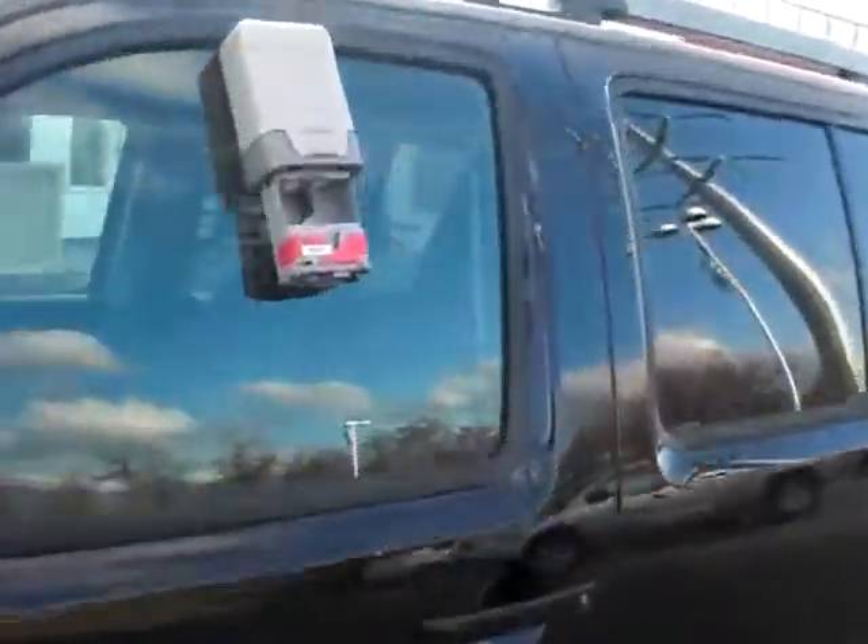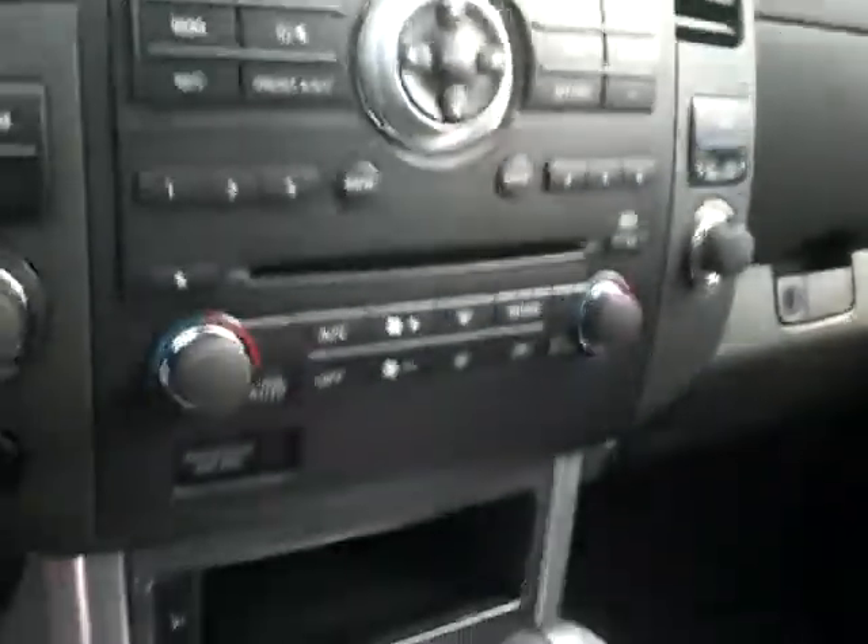I'll bring you inside the vehicle here. All of your power windows, locks and mirrors, steering wheel audio controls and cruise controls, full information center, incredible sound system. Seeing you've got a lot of room back here for three rows of seats, three rows of seating all the way around, roof racks up on top.